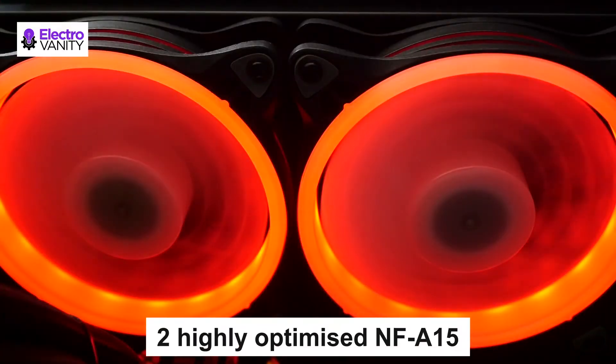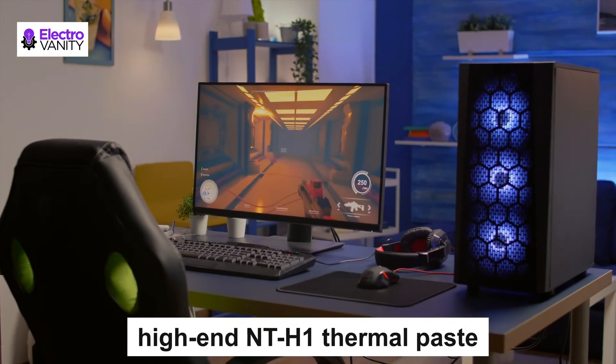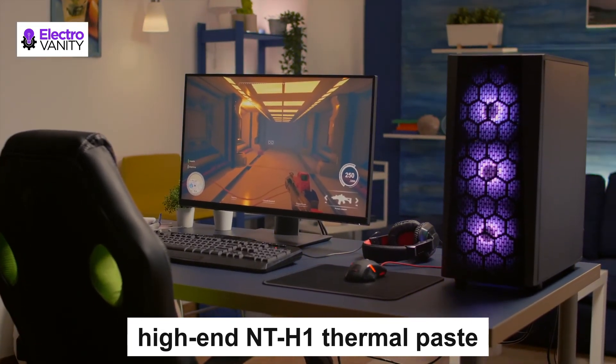Two highly optimized NF-A15 140mm fans with PWM support and low-noise adapters provide automatic speed control and ultra-quiet operation. It also includes high-end NT-H1 thermal paste and a secure, firm mounting system for easy installation on Intel configurations.